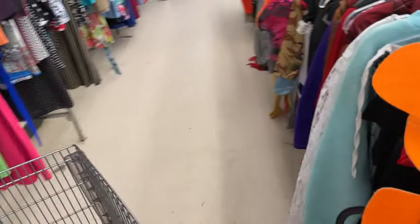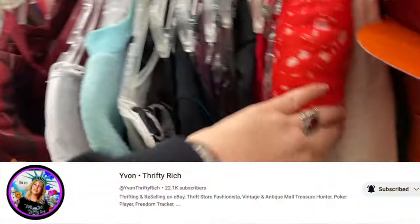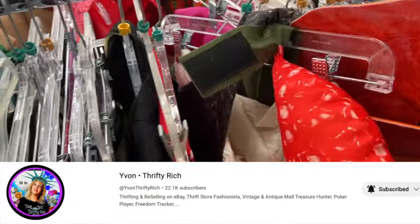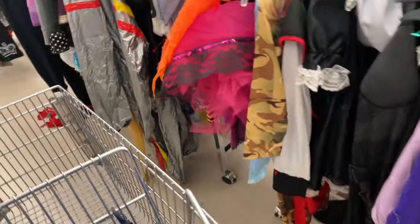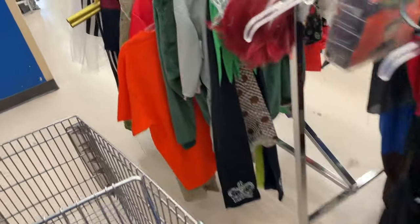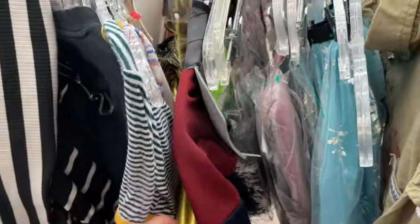They have the Halloween costumes out. I learned this from Yvonne, but it's always good to look through and see if there's anything vintage in here, because oftentimes they save old wedding dresses or old dresses for costumes. I'm not seeing anything here, but it's a good tip — always worth a look.